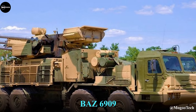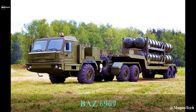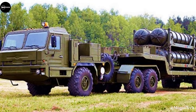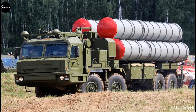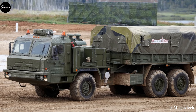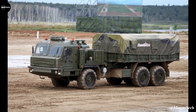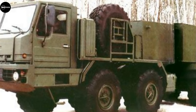The BAZ 6909 is a Russian eight-wheel drive artillery tractor and missile vehicle, developed as a successor to the MAZ 537 and MAZ 7310 by Bryant's Automobile Plant. It has the capacity to haul semi-trailers and loads both on-road and off-road using its 500-horsepower V12 diesel engine. It features a maximum speed of 70 kilometers per hour, length of 11,300 millimeters, height of 2,850 millimeters, and range of 1,000 kilometers.